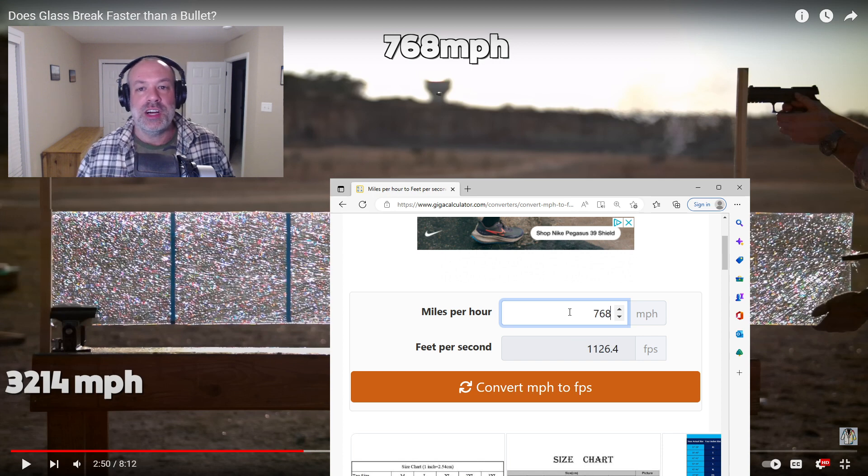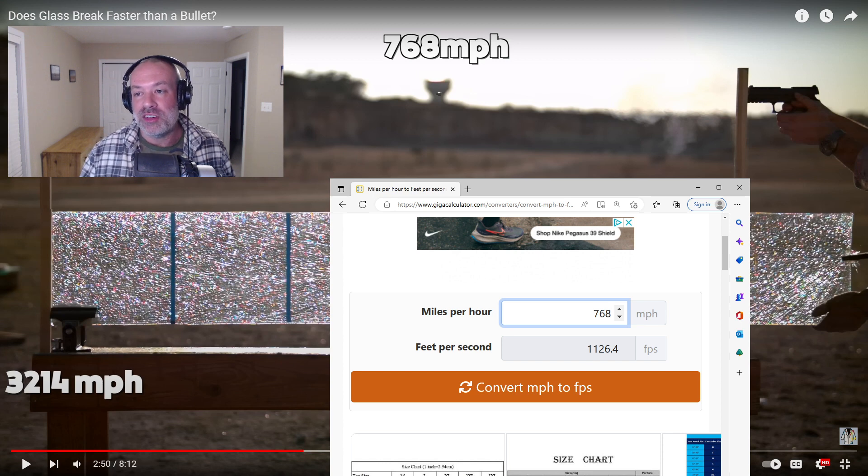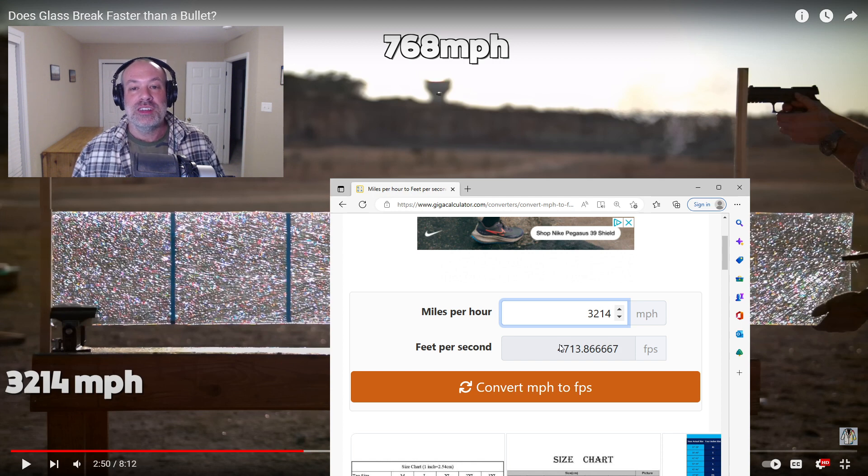So 768 miles per hour equals 1,126 feet per second, which is pretty standard — pretty typical speed for about a 124-grain nine millimeter bullet out of a four-inch barrel like they're shooting there. And now the glass is breaking at 3,214 miles per hour, which equals a crazy 4,713 feet per second.